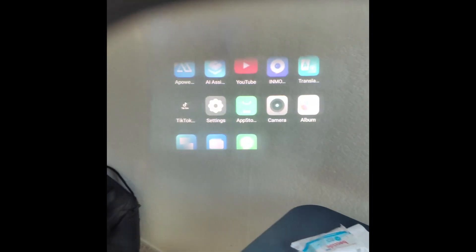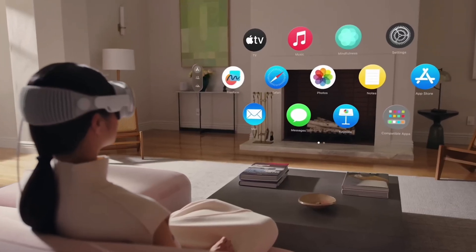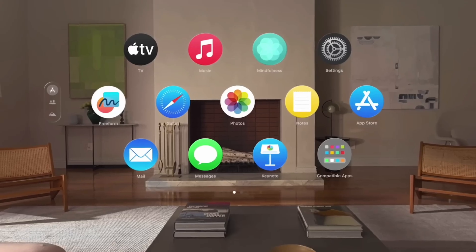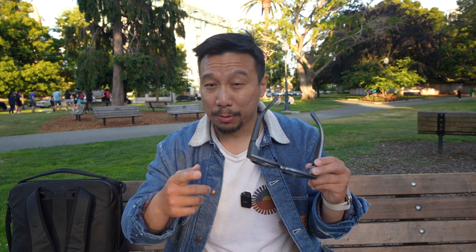I have to be honest — the Vision Pro's technology is far, far superior to the technology in here. But the Apple Vision Pro is also far, far more expensive than what Inmo is asking. This thing is unfortunately launching via crowdfunding first, but the early bird price will be $599 US dollars.